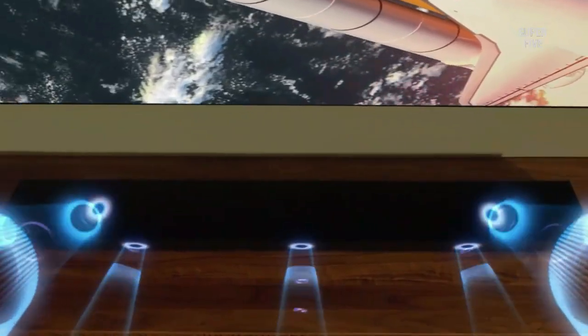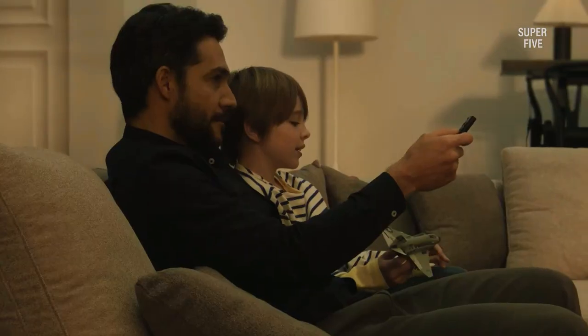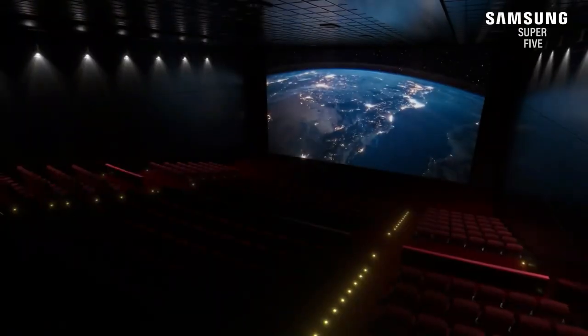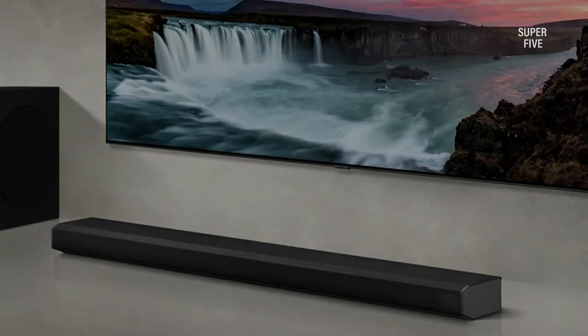Though it also has an HDMI cable input, limited connectivity inputs are a shame for Samsung. Pros: 440W power output, easy to use, Dolby Atmos and DTS, great stereo dynamics, Bluetooth enabled. Cons: limited wired connections.